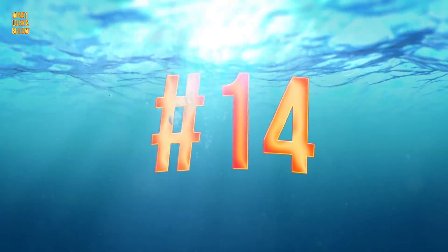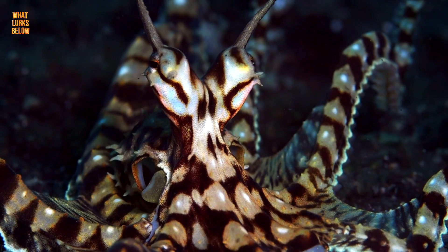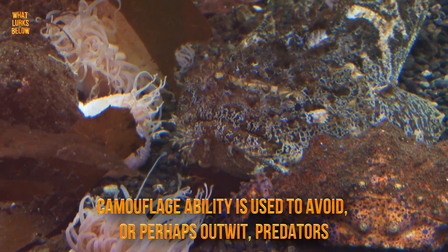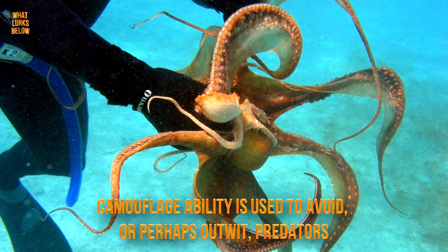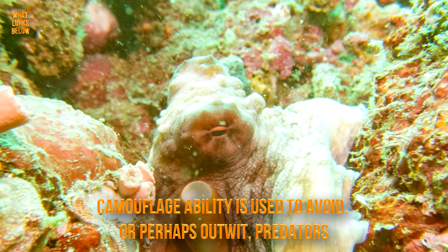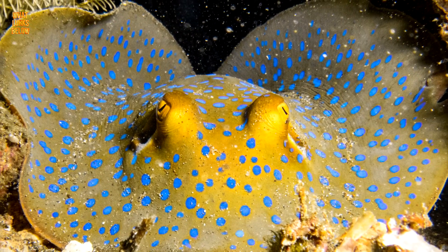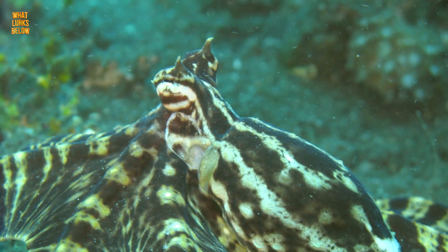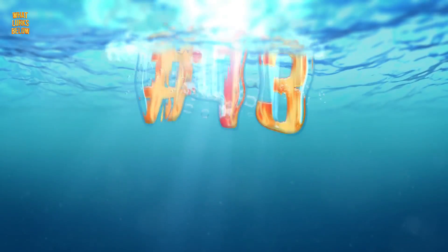Number 14: it mimics other creatures to avoid predators. While its mimicking abilities may be fascinating to us, it is of practical use. Like many other animals, this camouflage ability is used to avoid, or perhaps outwit, predators. It may try to blend into its environment, appearing as something such as a coral reef, or appear to be a different animal entirely — perhaps one more intimidating, poisonous, or simply one that isn't on the menu for suspecting predators in that area.